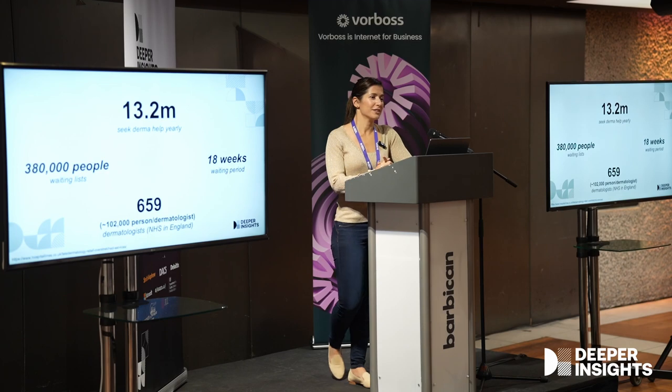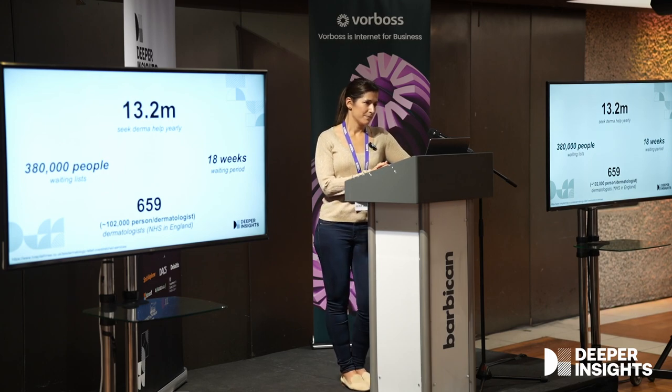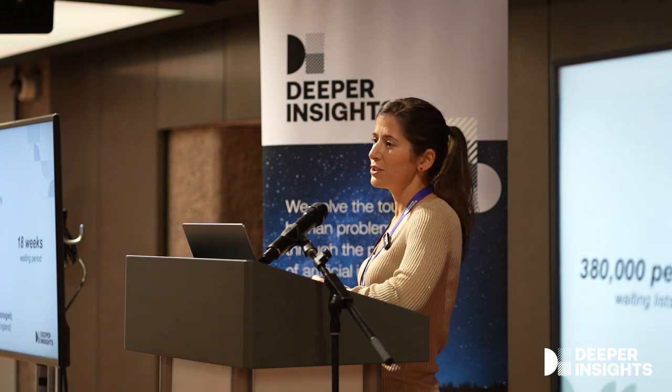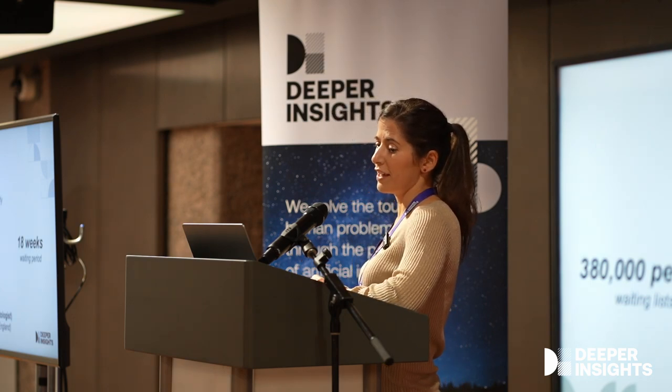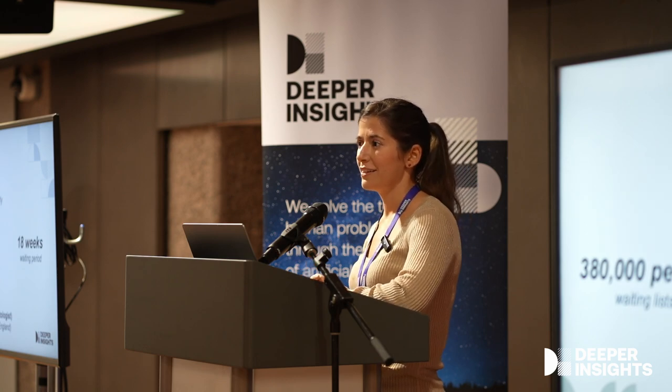Of these, 380,000 people are put on waiting lists and they have to wait 18 weeks to get their first specialist appointment. These numbers seem rather large, but when I understood there are only 659 dermatologists in NHS England, then they make sense.